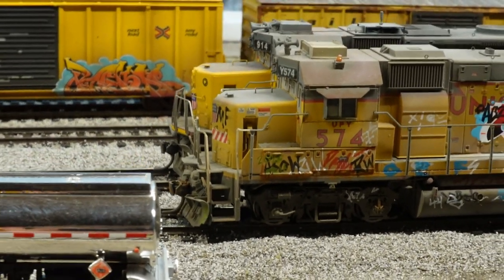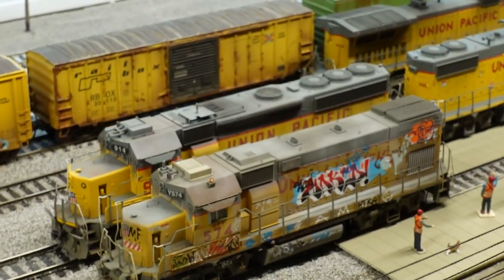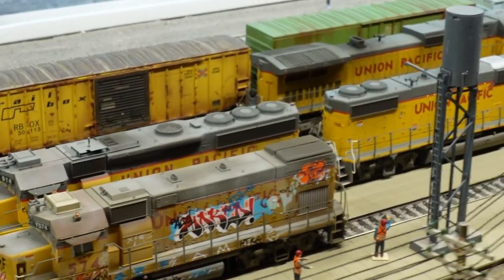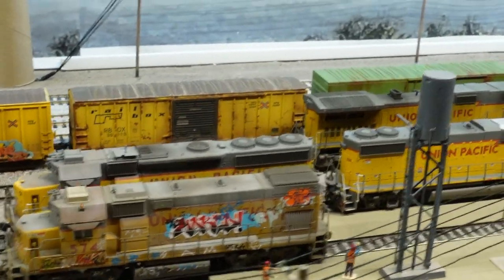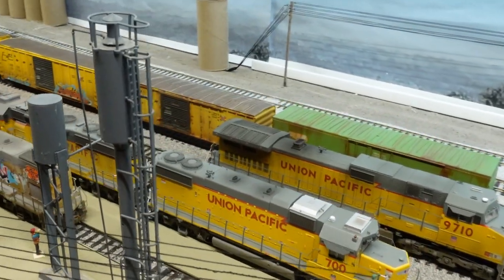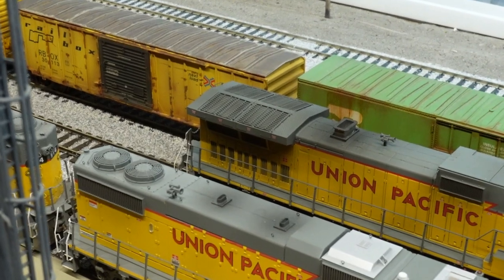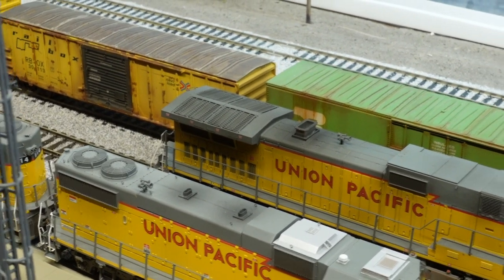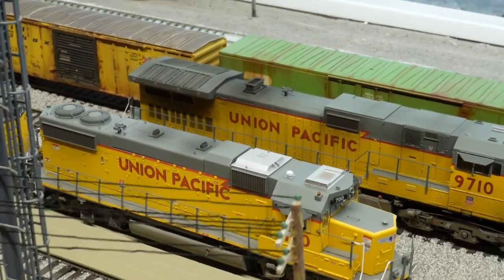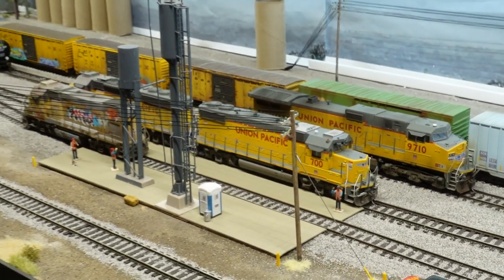Did a little bit of touch-up work on some of the other locomotives here. Took a little bit of diluted black and sprayed up the grills, like on the dash nine up on top. Lots of little touch-up stuff like that.